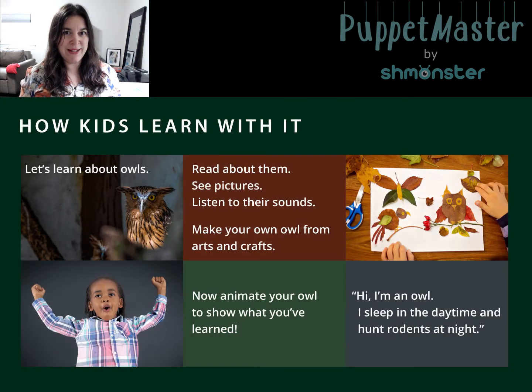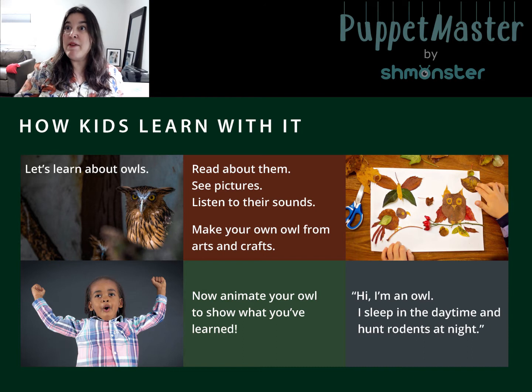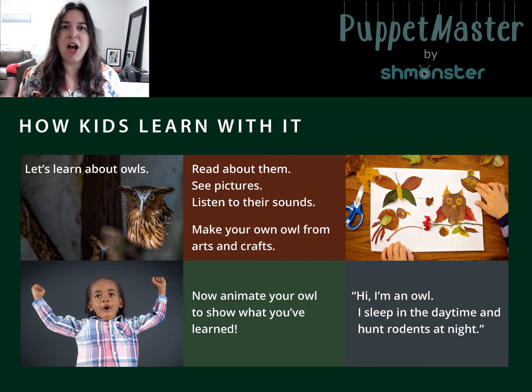Here's how kids learn with it. Let's say we're learning about owls today — every kid makes their own arts and crafts owl, they photograph the trees outside to be the background of their animation, and they animate their owl puppet to say: 'Hi, I'm an owl, I sleep in the day and I hunt rodents at night.' So they process and recreate their learning.